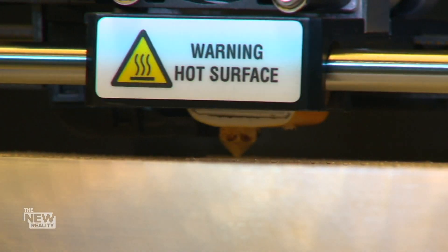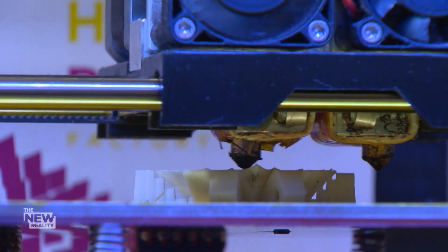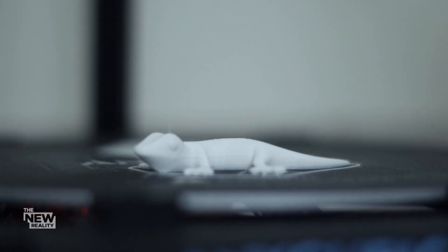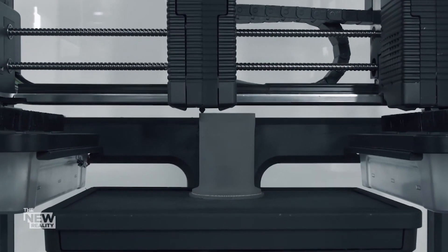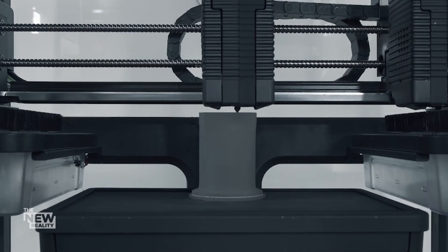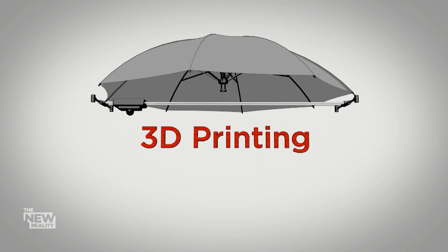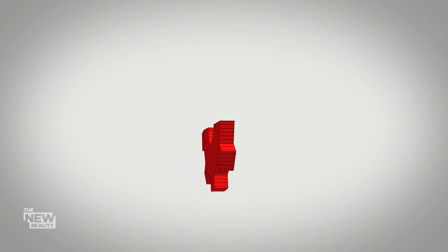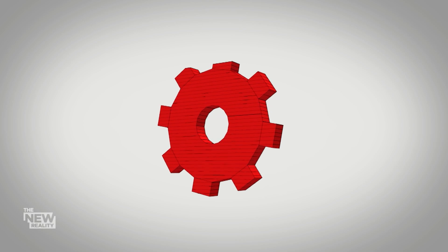To truly appreciate Murphy's miracle, go back about a decade to when 3D printing was widely seen as a gimmick. Today's 3D printers are bigger, faster, and smarter than ever. The phrase '3D printing' is an umbrella term for the multitude of technologies that use computer models to create solid objects, one layer at a time.